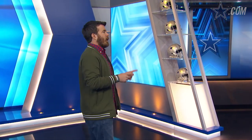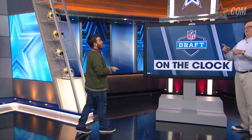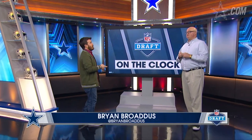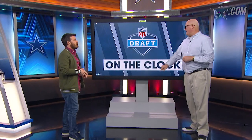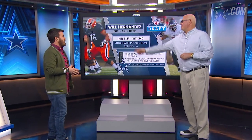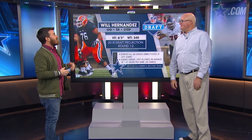Hey everyone, welcome back. I'm David Hellman for DallasCowboys.com. We are continuing this look at the 2018 NFL Draft class. As always, got my buddy Brian to help me out. Brian, what position would the Cowboys need the most? The basic gist — I'll give you an answer: a guard.